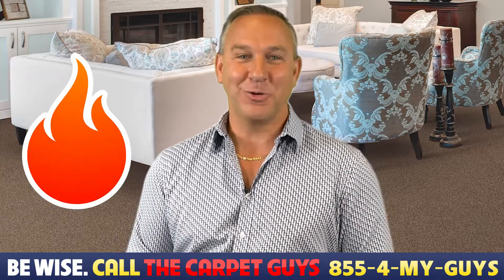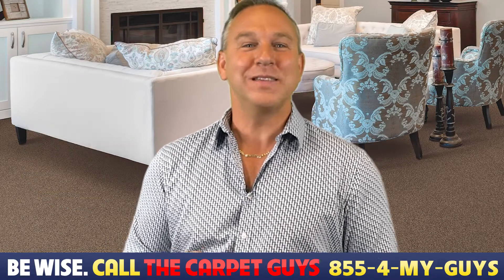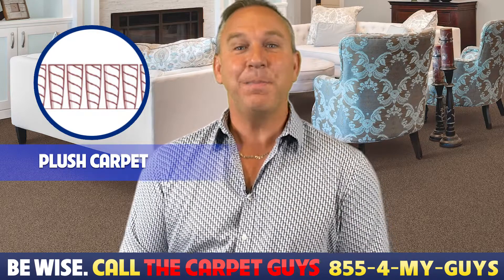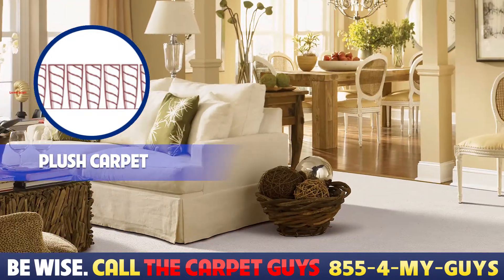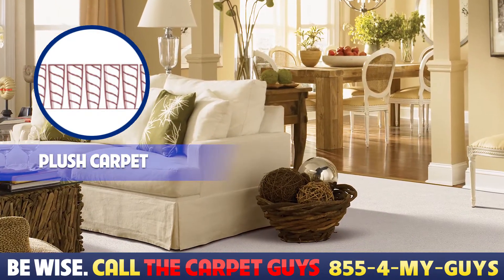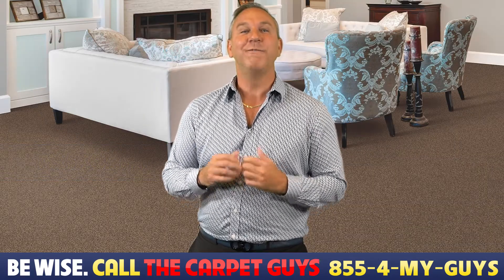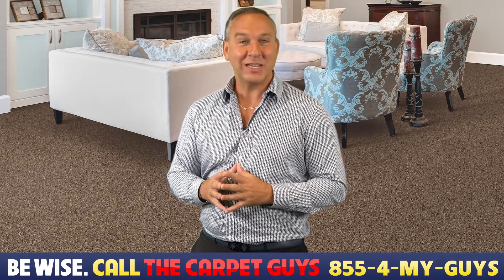If you want something more formal and luxurious, plush carpet is a great choice. Typically used in bedrooms, living rooms, and formal dining areas, a beautiful plush carpet would be exquisite in basements. Plush carpets are inviting, warm, and intimate. With a velvety underfoot, they represent sophistication and class.